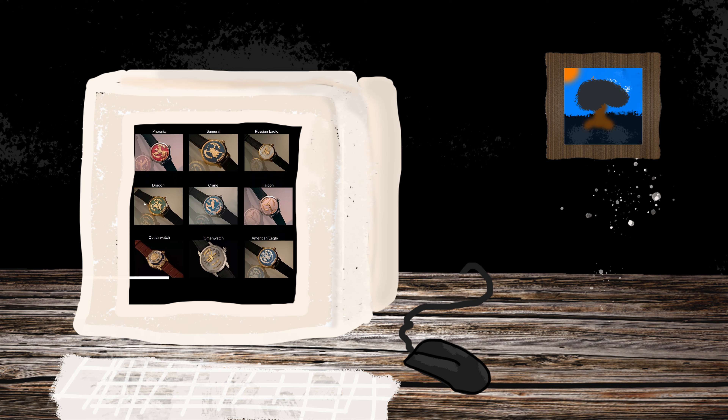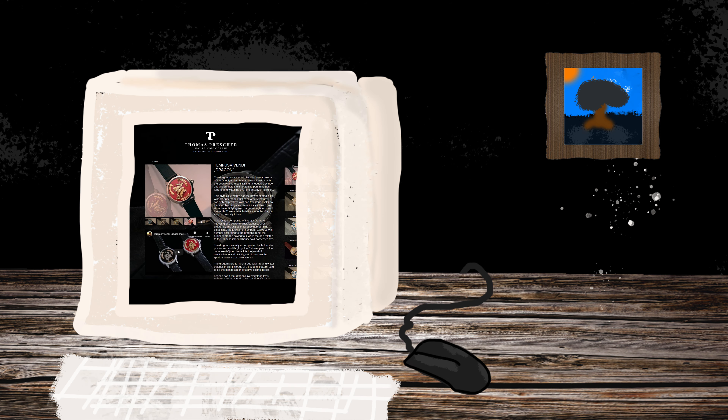Let's say you have seen on our web page this gorgeous Tempus with Andy Dragon. You really like the design, but the color of the dial doesn't sweep you. You think something greenish would fit better, maybe with some kind of structure.